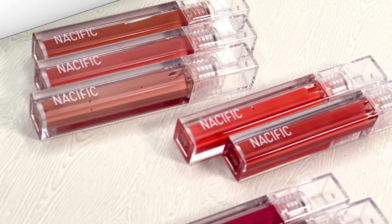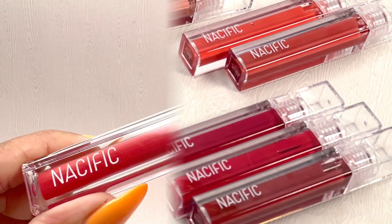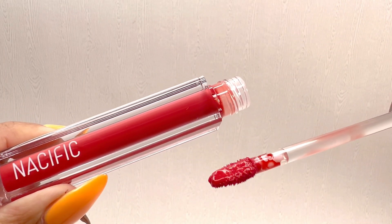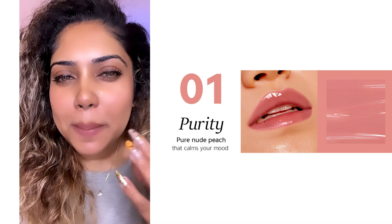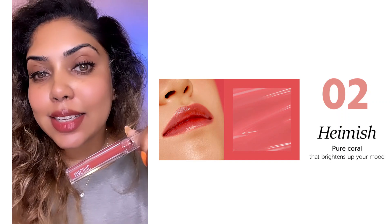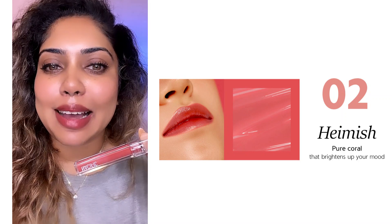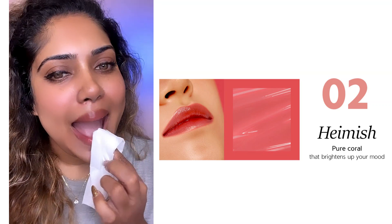I want to remind you about this collection. This is shade number one — Purity, a blush pink color. It is a natural or nude color. I will try this color. This is a brown tone — of course, it is my personal favorite.